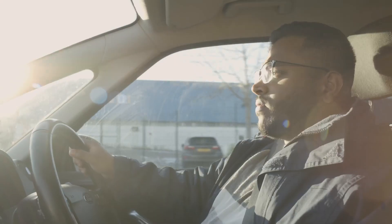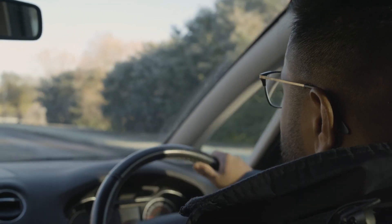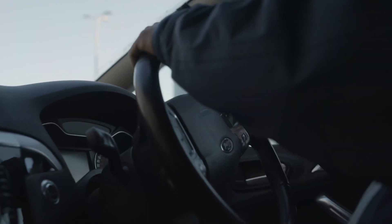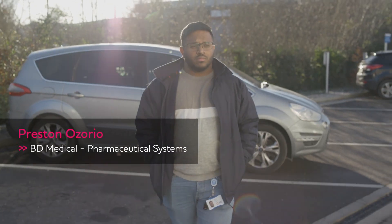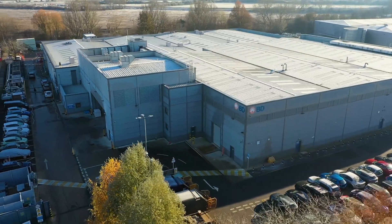My name is Preston and I am a Curate Technical Operator. I have been working at BD for the past two years. BD is one of the largest global medical technology companies and we manufacture pre-fillable syringes, safety and shielding systems, self-injection systems and many other products.